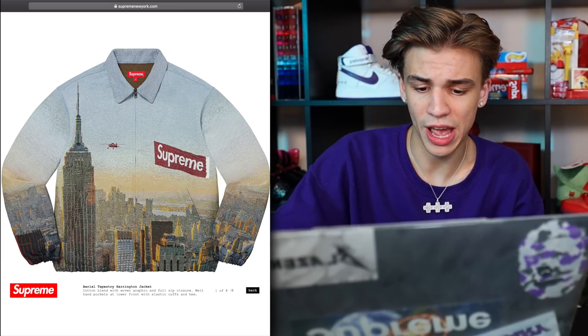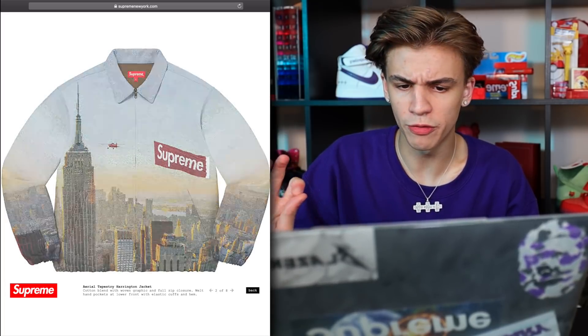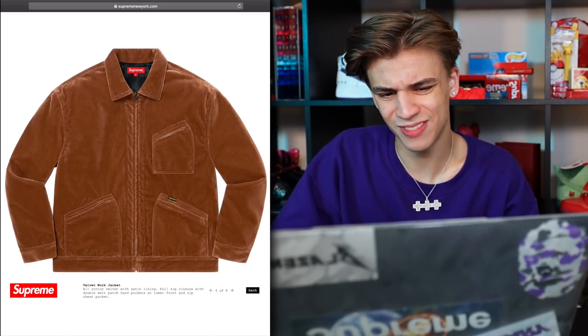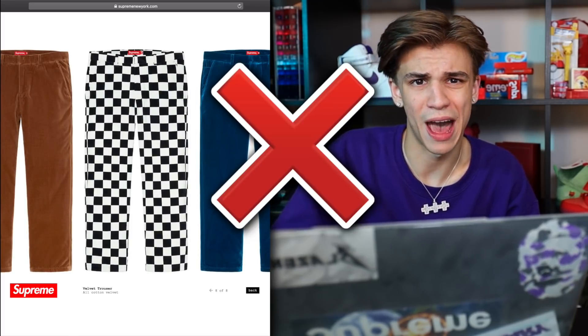Next up we have the aerial tapestry jacket — definitely going to be a cop. I love that shot with a beautiful view of New York and the Supreme banner getting flown. The checkered one is kind of meh — probably going to pass on the velvet stuff as well as the pants. Just yeah, pass.